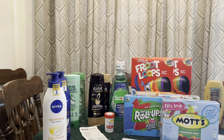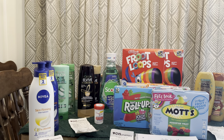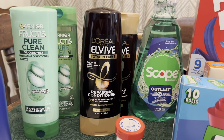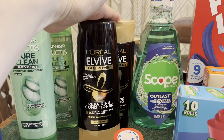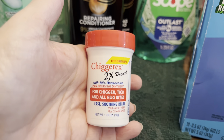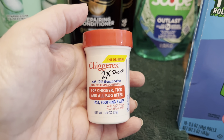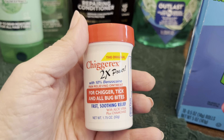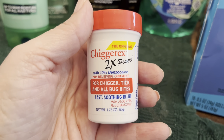I went to CVS first. What I spent there was $23.52 on this first transaction — seven items. It was two Garnier Fructis, two L'Oreal Elvive, one Scope, and one Chigger X. That's a funny name, but if you've ever been fishing down by a river in the South, you might know what this is for. This also works for Sarna, Blue Star, and others — it doesn't have to be just for chiggers.